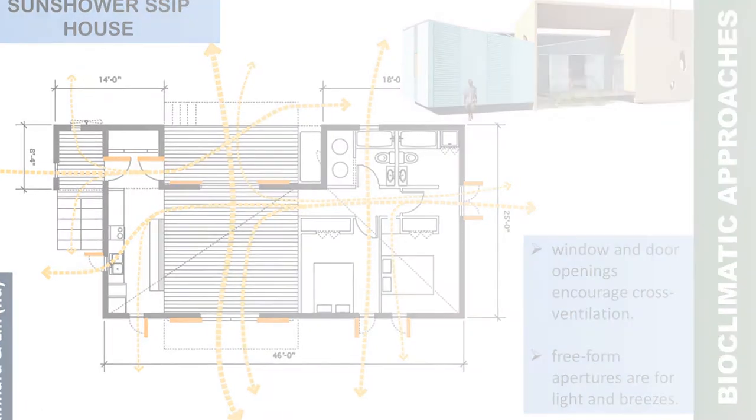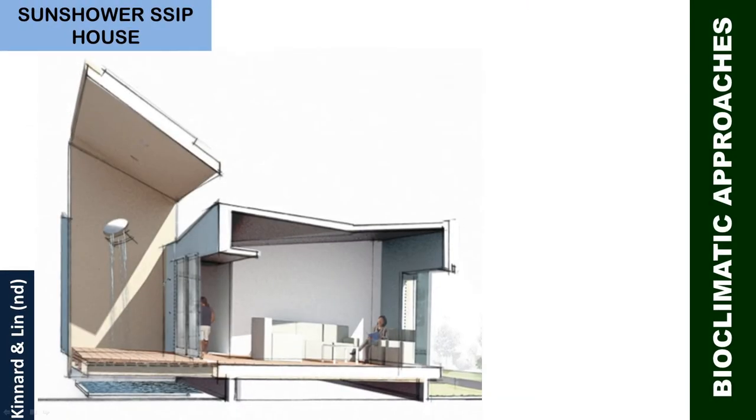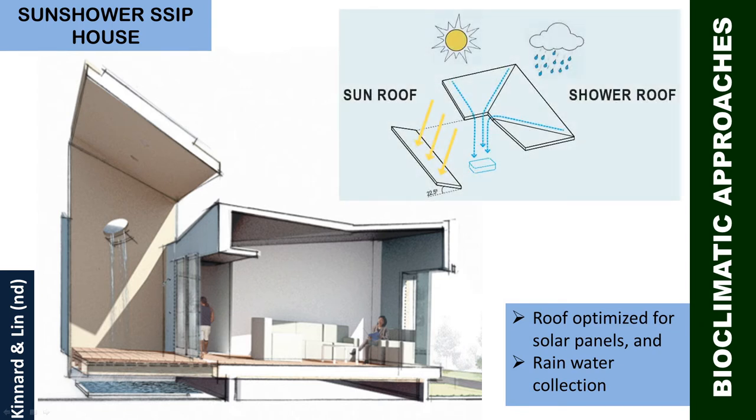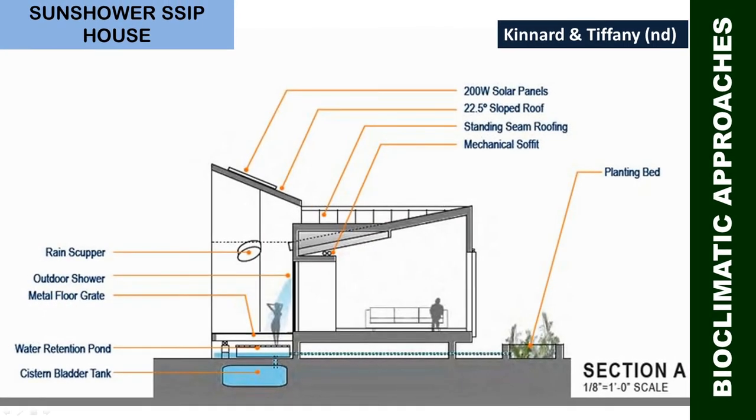Further, on the roof, one part is optimized for solar panels while the other channels water into the courtyard for bathing, washing clothes, flushing waste, and watering a small vegetable garden, as seen in the sectional view — showcasing the concept of water recycling integrated into the system.